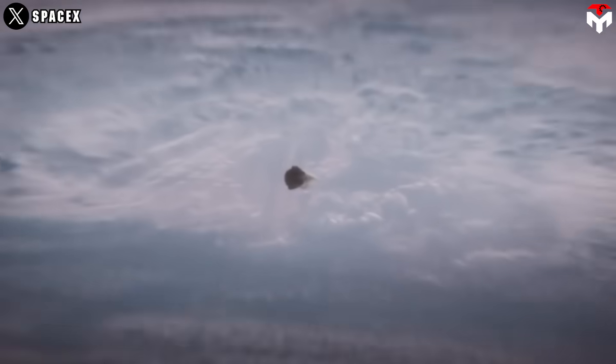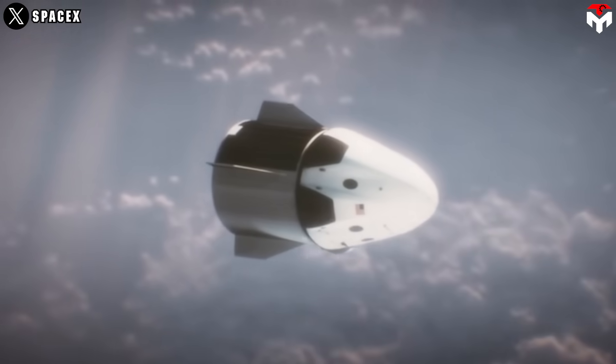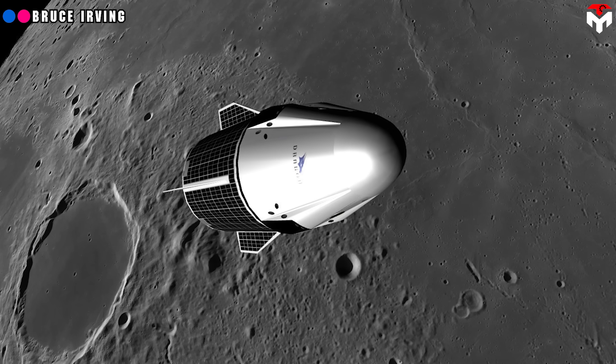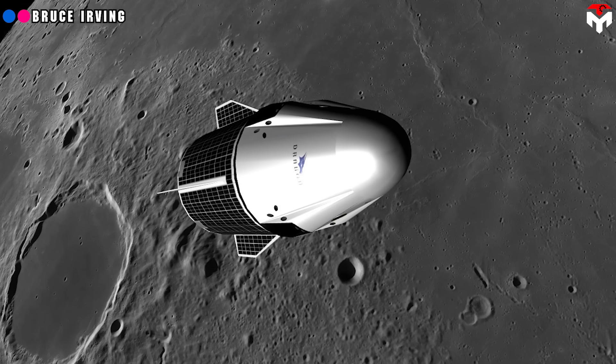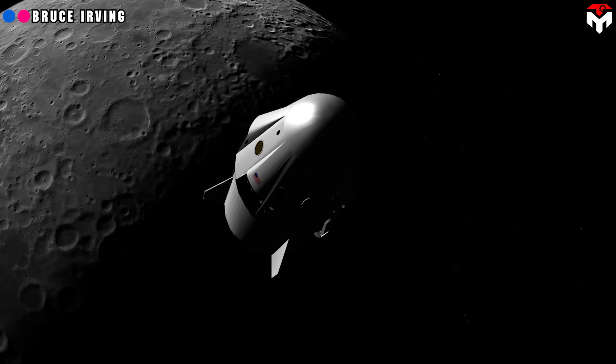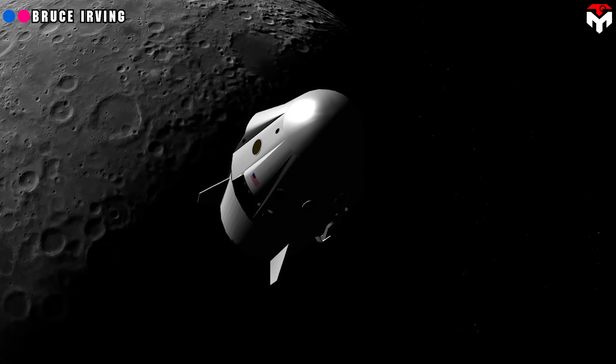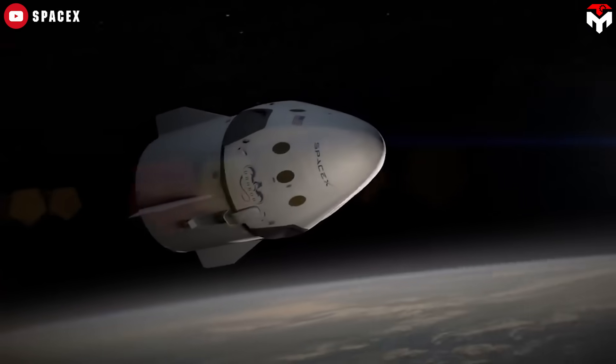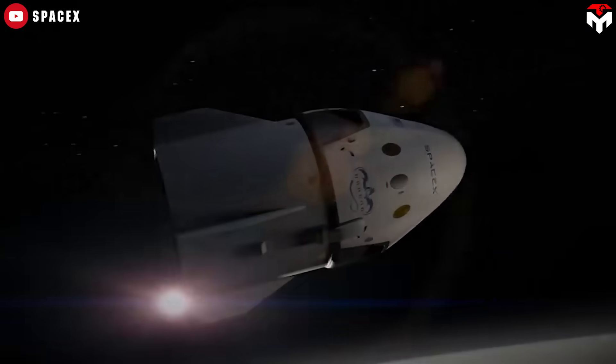With Dragon docking to a propulsion module in Earth orbit, you don't need a gateway. The propulsion module gives Dragon the kick to reach lunar orbit, where it could meet a pre-positioned lander — maybe even one delivered by Starship. After the crew does their moonwalking, they hop back to Dragon for the ride home. It's lean, it's fast, and it's way cheaper than SLS or even building a whole lunar station.